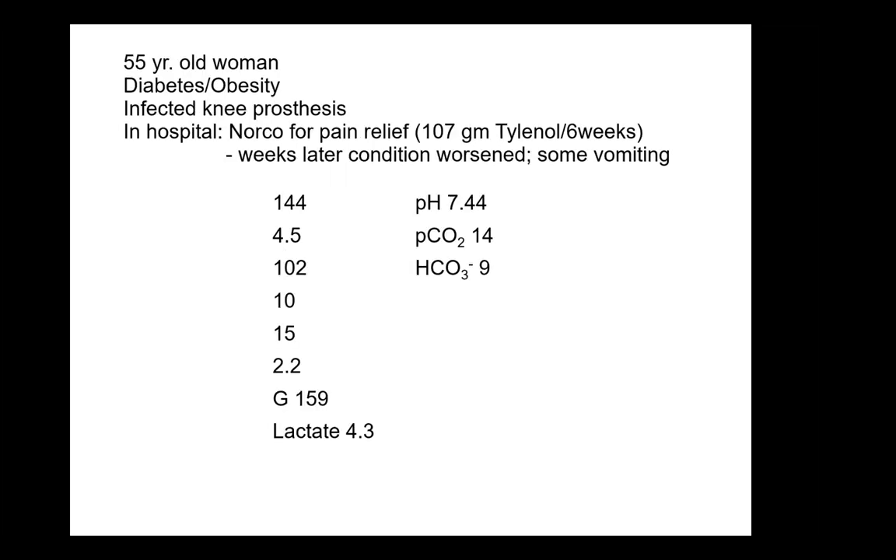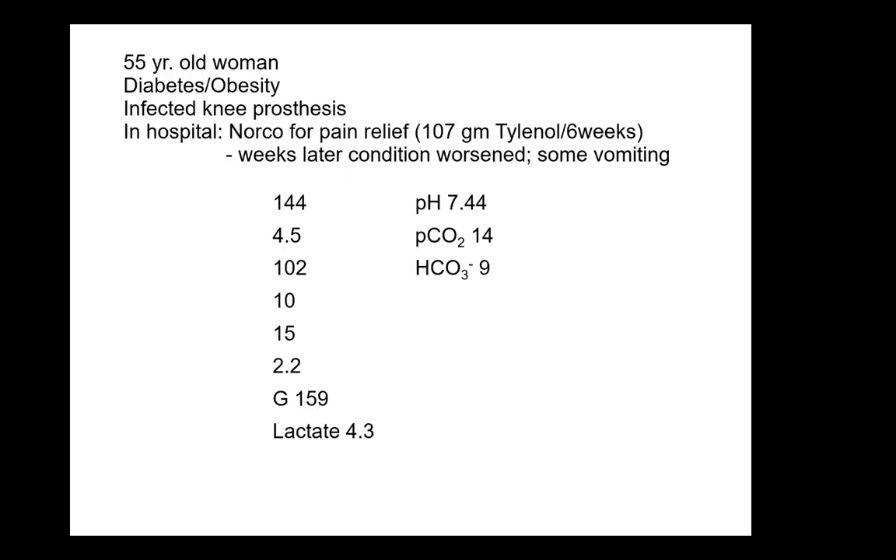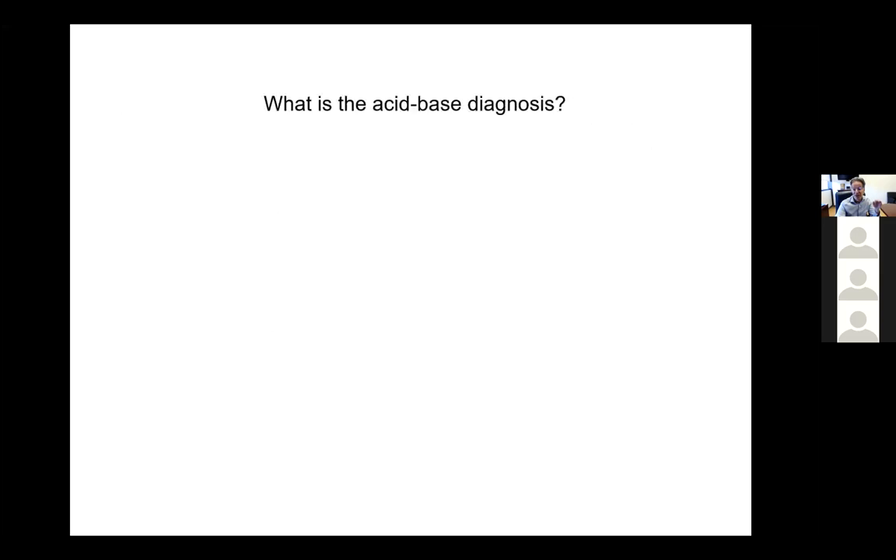What's the compensation? Remember the compensation is about one-to-one: whatever the bicarbonate fell, the PCO2 should fall. But the PCO2 here fell much more than the bicarbonate fell. If it was appropriately compensated, the PCO2 would have also fallen by 16, and it should be 40 minus 16, which is 24, not 14. So the patient, in addition to having an anion gap metabolic acidosis and a metabolic alkalosis, also has a respiratory alkalosis. So there are three acid-base disorders here.